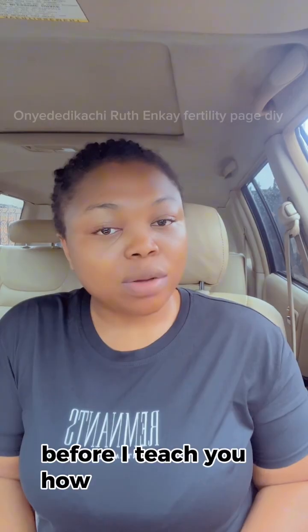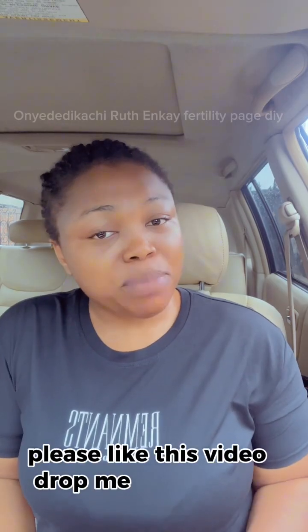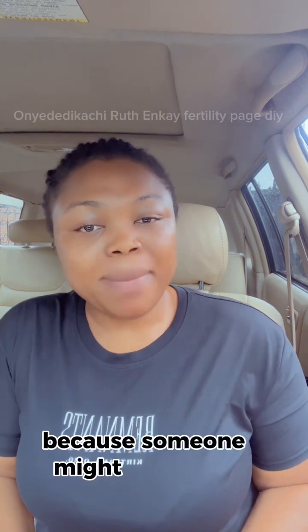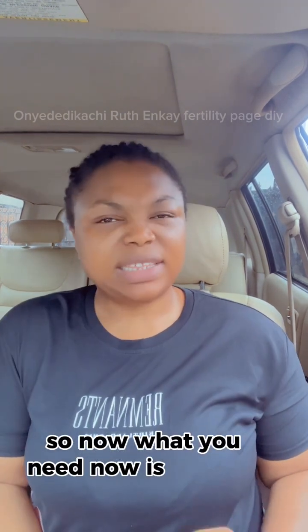Before I teach you how to do this, please like this video, drop me a comment, share this video, and follow me on this page because someone might need this video. Now, what you need is three spoons of clove spice.